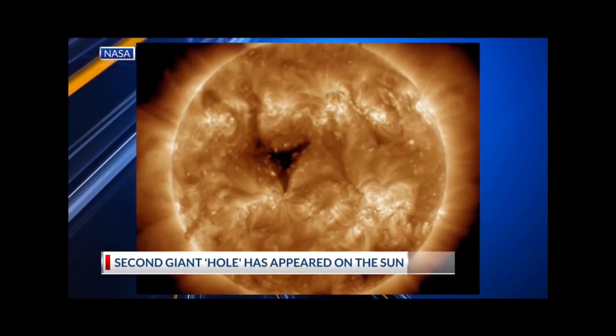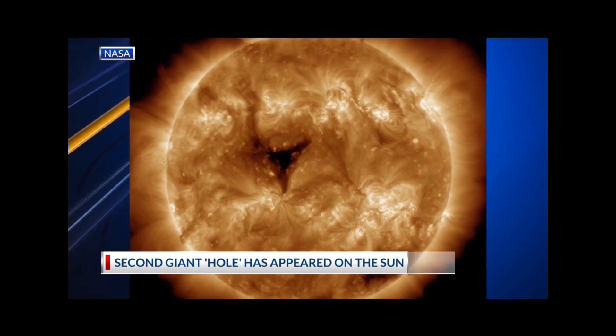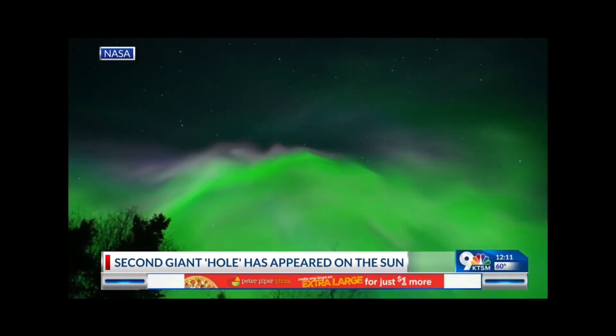Welcome back. Apparently a second giant hole has appeared on the Sun, and according to NASA, it could send 1.8 million mile-per-hour winds toward the Earth.